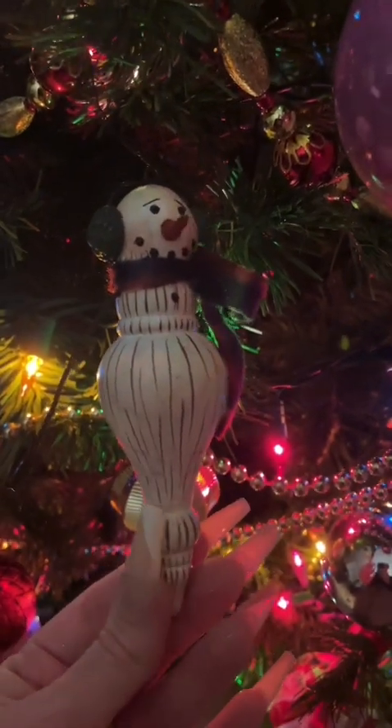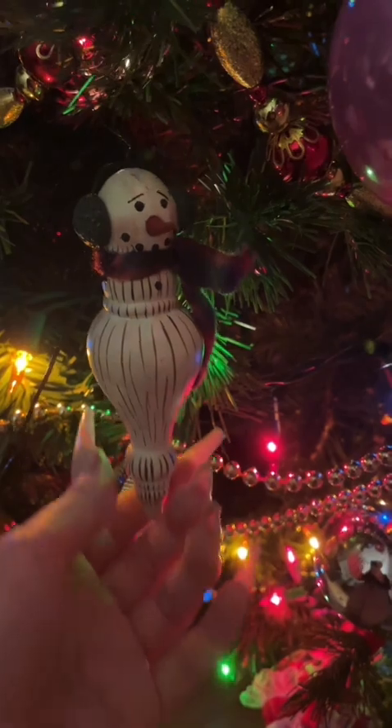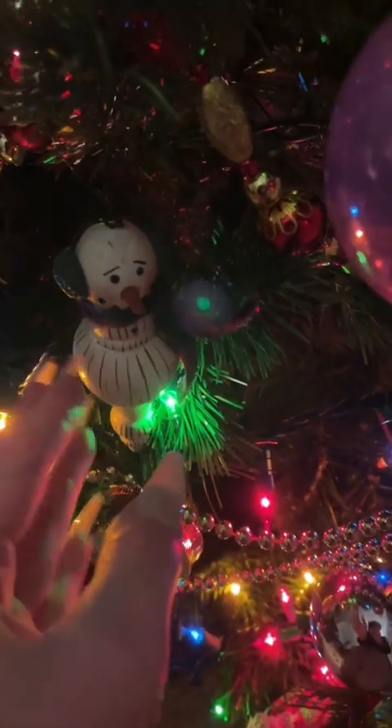This one is pink — you can see my reflection a little bit in there. There's a club ornament, and we have a little snowman made out of wood — he's one of my favorites. And here's another really shiny ornament.